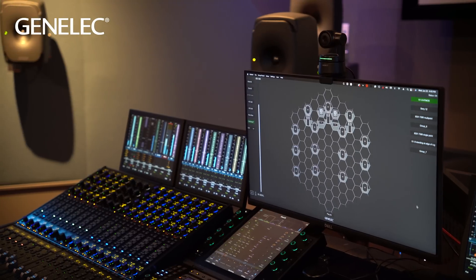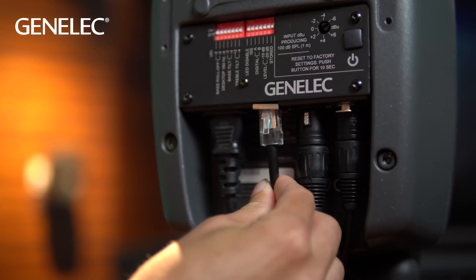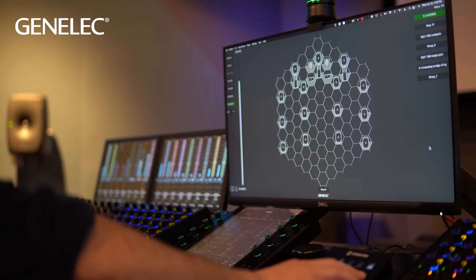Monitor setup, control, and calibration is all performed using our GLM network. The room is outfitted with all of Genelec's smart active monitors and subwoofers. GLM is truly the heartbeat of this room.